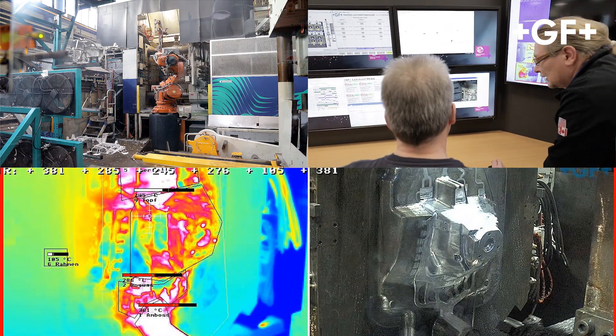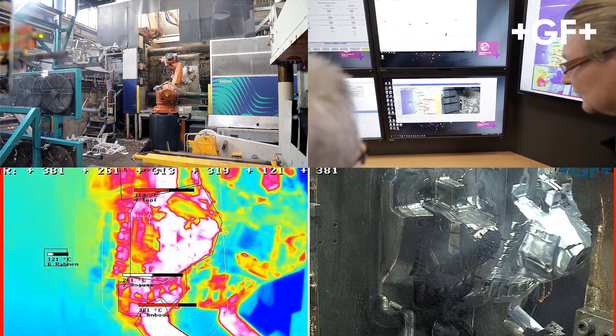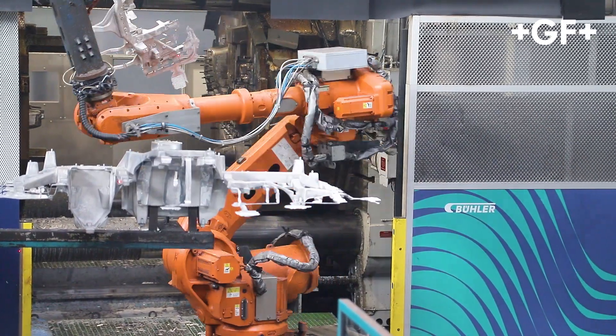With intelligent robot handling, travel times can be reduced and big and complex components can be produced in minimal cycle times and in consistently high quality.